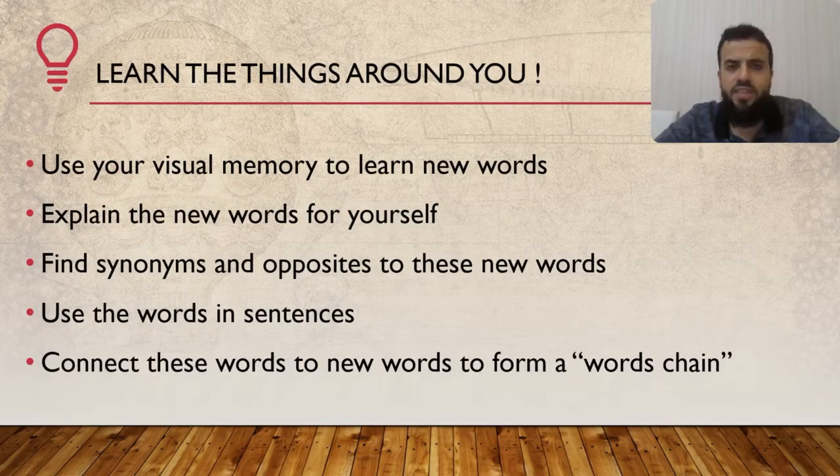Now, use the words in sentences. For example, we have a table — who usually sits around it? How do you clean or maintain the table? And so on. Connect these words to new words to form a word chain. What does that mean exactly — a word chain? Let's look at the video and then we'll explain it together.